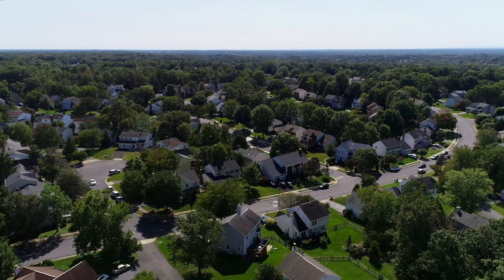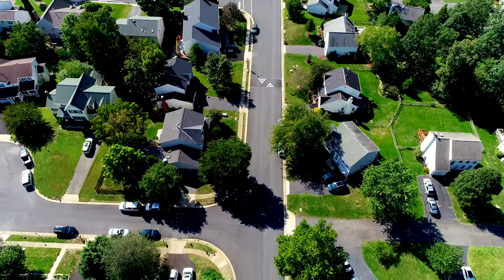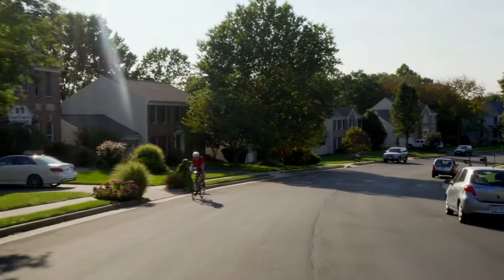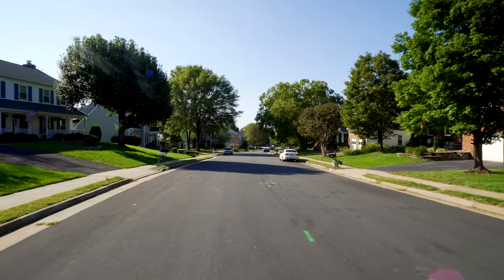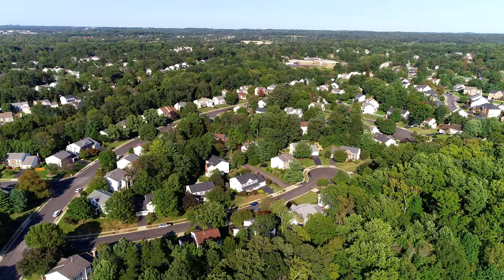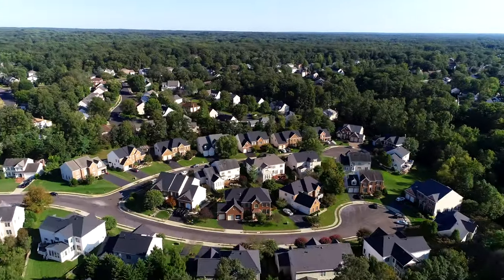All the single-family homes are in Clifton and off of Union Mill Road. They start from three-bedroom, 1,800 square feet on quarter-acre lots up to six or seven bedrooms and over 6,000 square feet on acre lots with three-car garages. Right in the middle of the community is the newest enclave of 26 homes called Deepwood Farms.